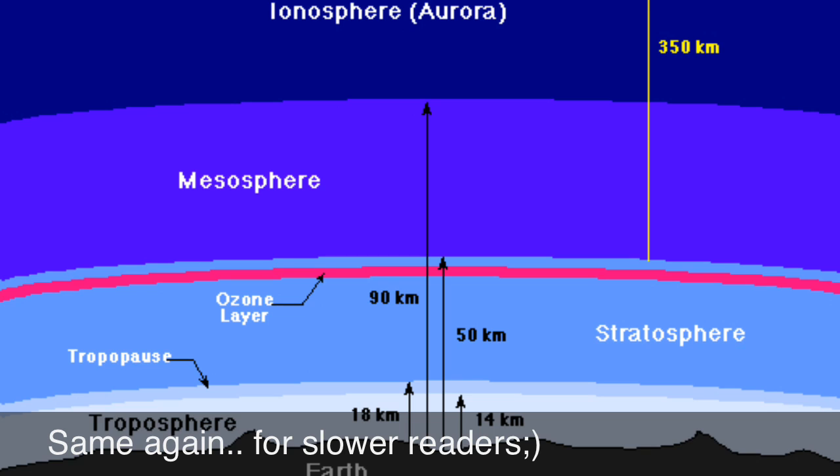Meteors or rock fragments burn up in the mesosphere. The thermosphere is a layer with auroras and is also where the space shuttle orbits. The atmosphere merges into space in the extremely thin exosphere, which is the upper limit of our atmosphere.